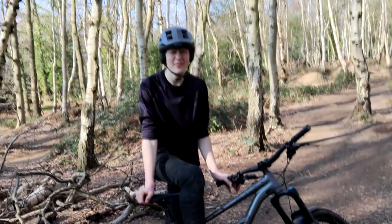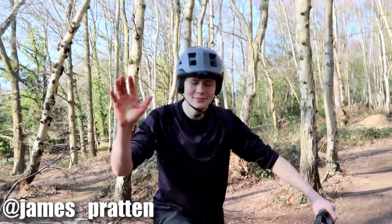Hello everyone, welcome back to a new video. Today I'm down at my local Wally Bike Park. As you know if you watched my last video or seen my Instagram, I've got a broken wrist. So today I'll be putting the GoPro on James Pratton — I'll leave his Instagram and YouTube link in the description — and he'll be showing you all the biggest jumps while I document it.